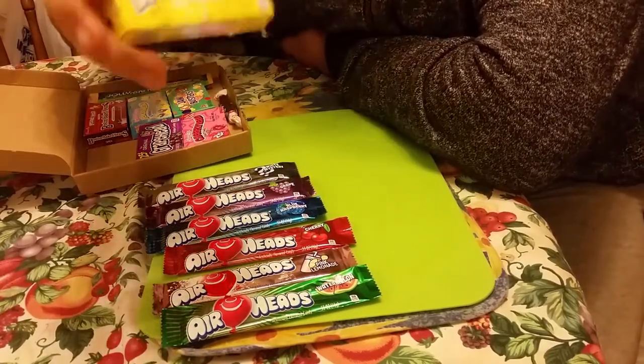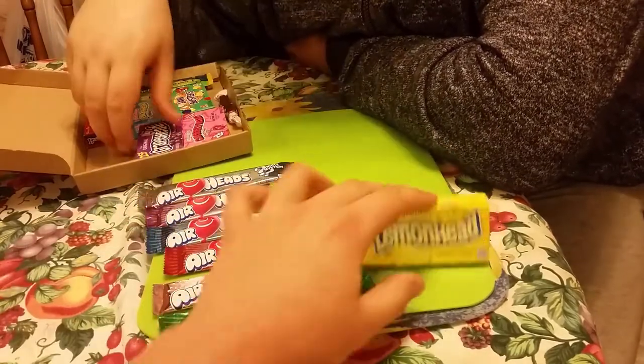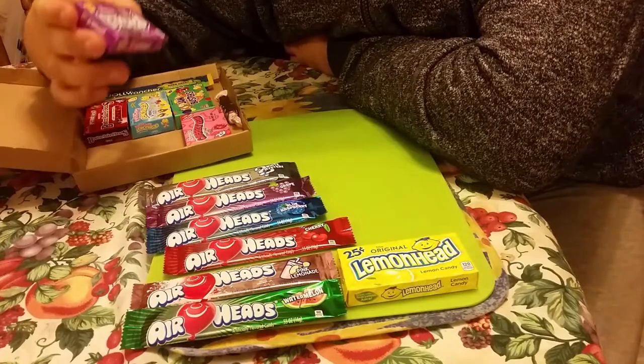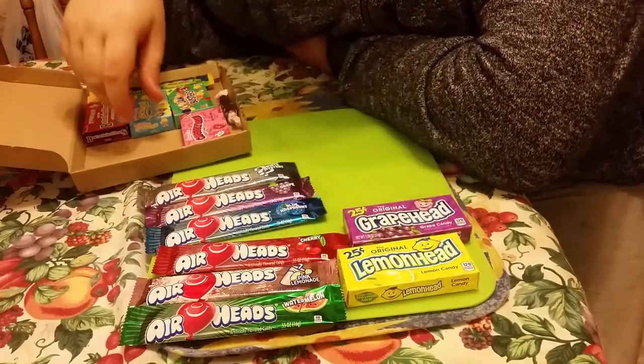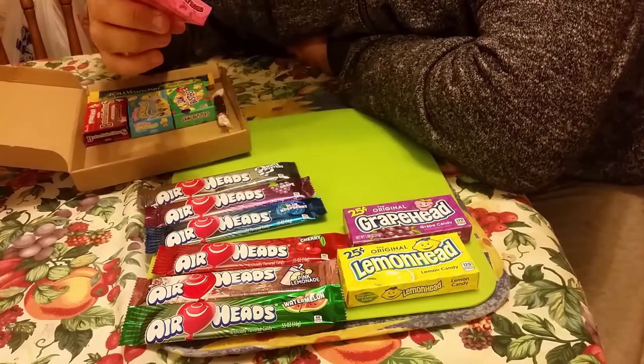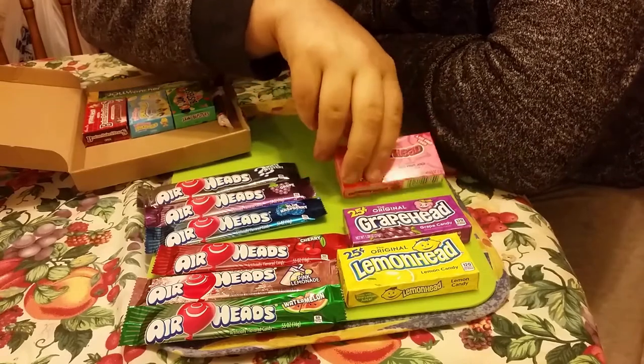Lemon Heads - I've never tried them. Grape Heads - nice packaging, 25 cents. Cherry Heads - it's not Heads, it's Head.